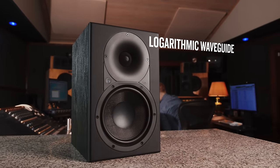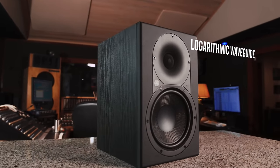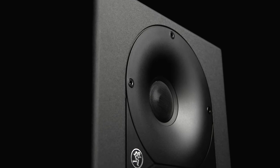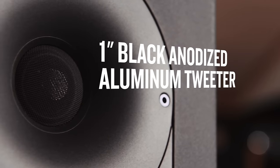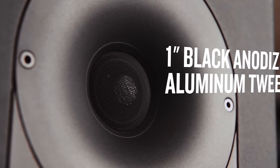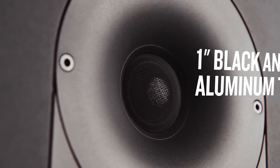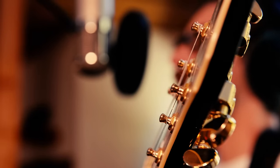Utilizing our logarithmic waveguide design, XR monitors have a wide, even dispersion that means the listening sweet spot is huge. It also corrects alignment with the woofer for a seamless transition between lows, mids, and highs. In the center is a precision one-inch aluminum dome tweeter that ensures even, accurate, high-frequency reproduction. Vocals are crystal clear, instruments come alive, and mixes sound punchier than ever.